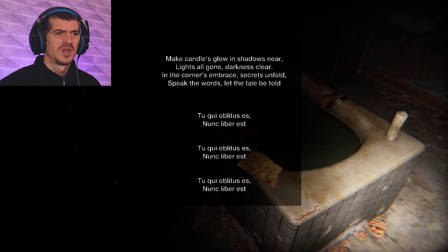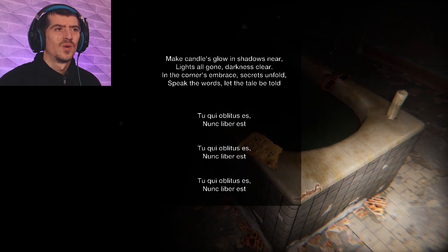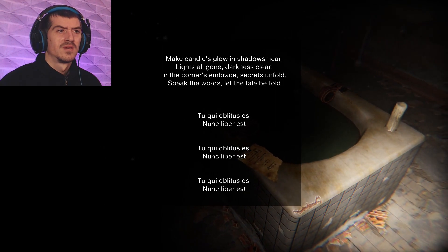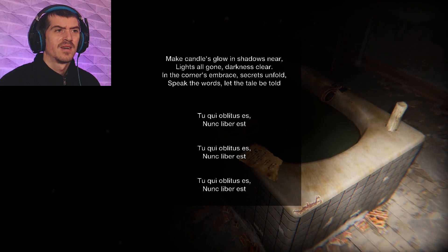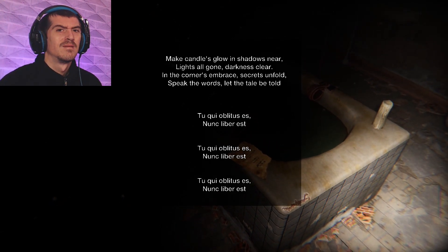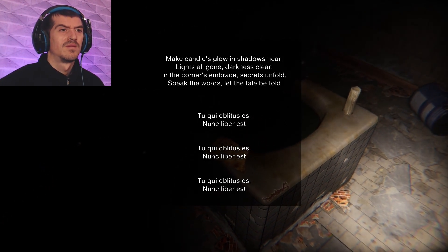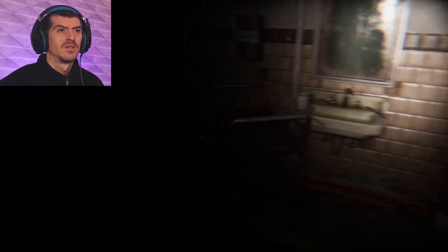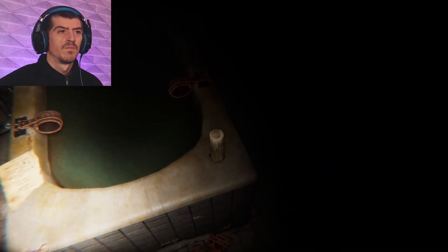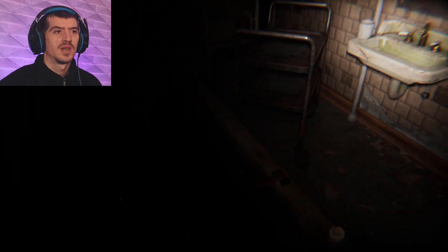That doesn't look good. Interact. 'Make candles glow and shadows near, lights all gone, darkness clear. In the corners embrace, secrets unfold. Speak the words, let the tale be told.' Right — tiki orbitus ae, nunk libe ae. Is that some kind of ritual? That doesn't sound good. So have I got to light these candles? It did mention candles — to make candles glow and shadows near. I think I've got to find a lighter.